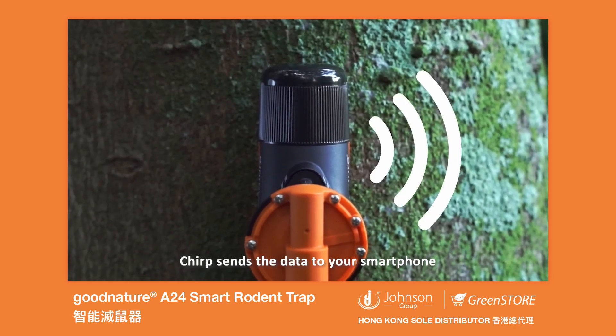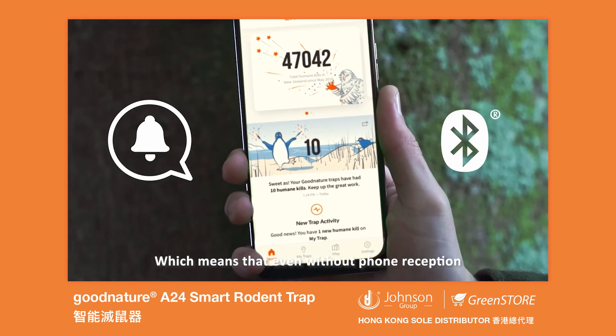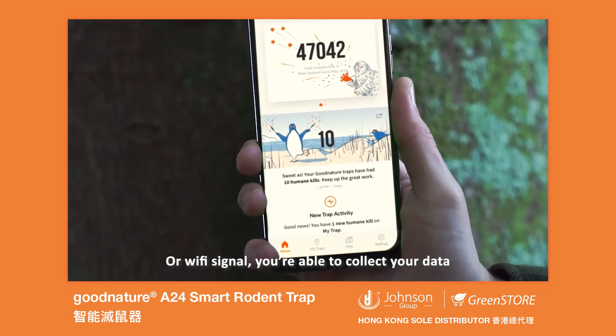When you check your trap, Chirp sends the data to your smartphone using Bluetooth technology, which means that even without phone reception or Wi-Fi signal, you're able to collect your data.